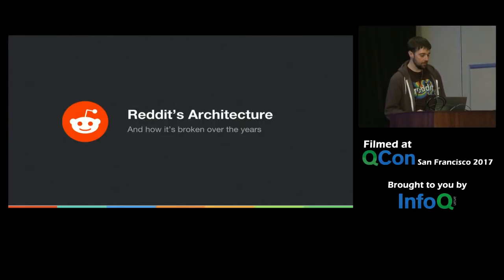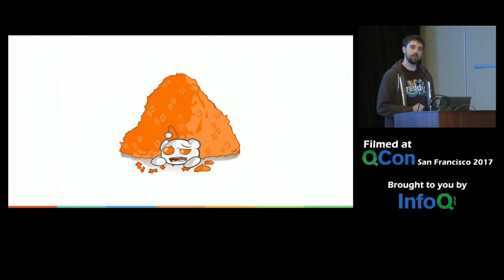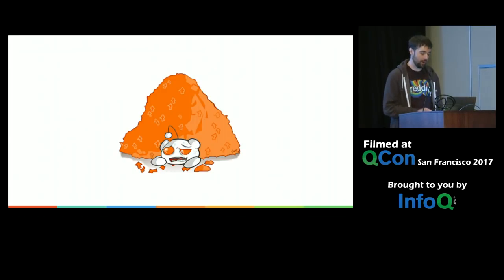If you've used Reddit before, you've probably seen this a few times. I'm hoping that you'll see it less and less, but you've definitely seen it. And this talk will hopefully help you understand why.